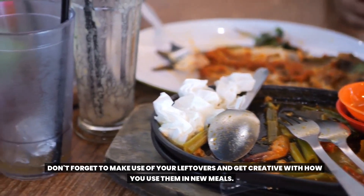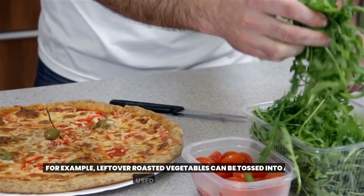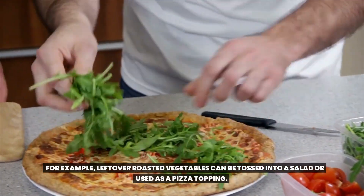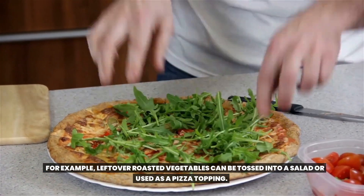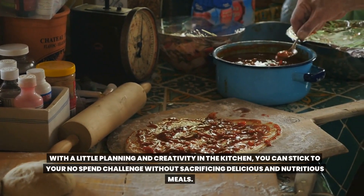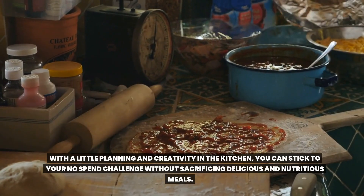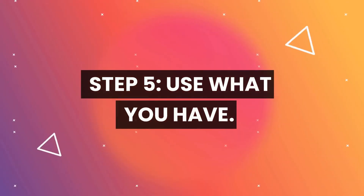You can also try new recipes using affordable ingredients like lentils and rice to keep things interesting. Don't forget to make use of your leftovers and get creative with how you use them in new meals — for example, leftover roasted vegetables can be tossed into a salad or used as a pizza topping. With a little planning and creativity in the kitchen, you can stick to your no-spend challenge without sacrificing delicious and nutritious meals.